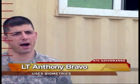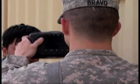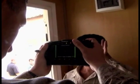Today we are collecting the biometrics, or the life measurements, of potential armed security guards. What we are doing is collecting photographs, iris scans, and fingerprints.